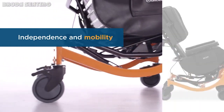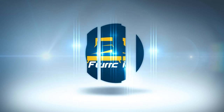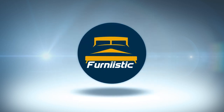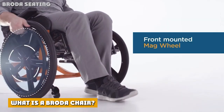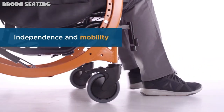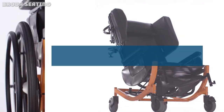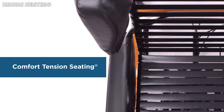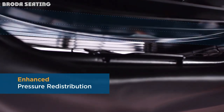But first, let's define what each of these are. What is a Broda chair? Broda is a wheelchair company that traditionally offers tilt-in-space positioning chairs with the Comfort Tension Seating system, which prevents skin breakdown through reducing heat and moisture for people in any type of healthcare setting.